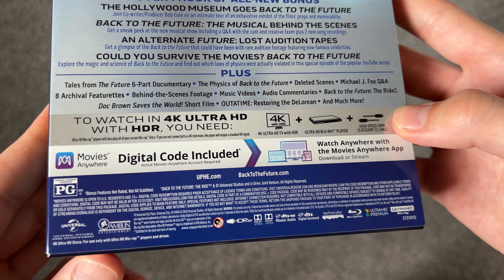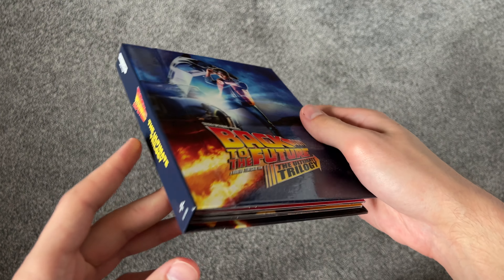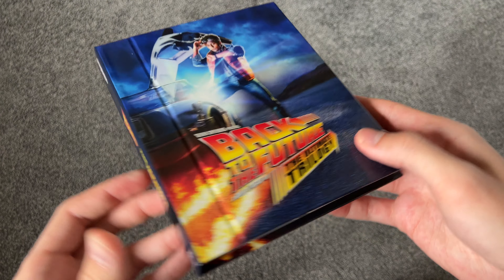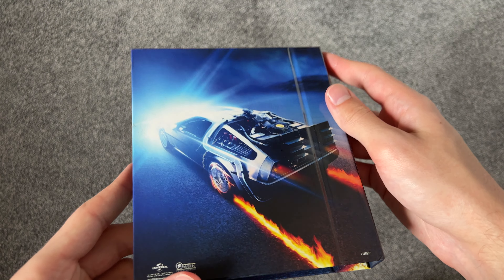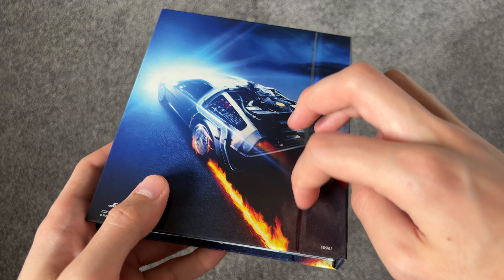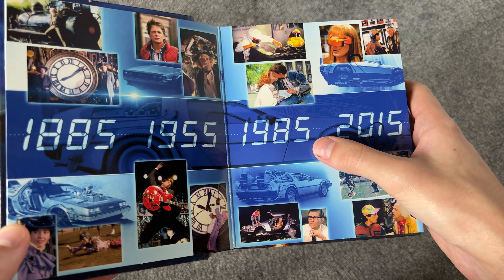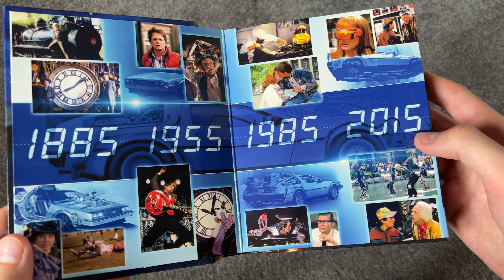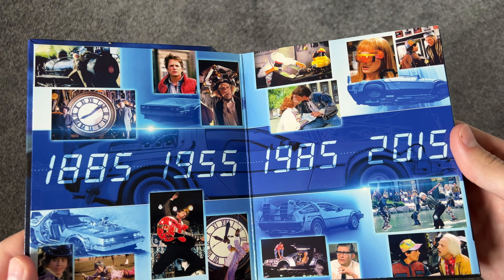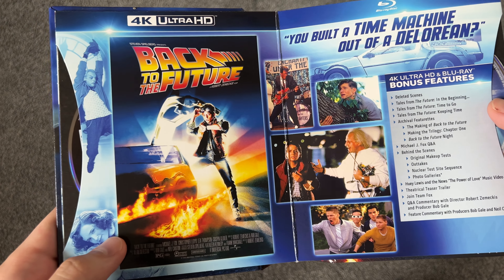We take this slip box off and here is what this looks like. It's a little booklet — definitely a different cover, just Marty there. You can see there's a very big crease for this book here. 1885, 1955, 1985, and 2015 — all four of the years they go to. Some nice artwork here. We also have the original posters, which is pretty nice.